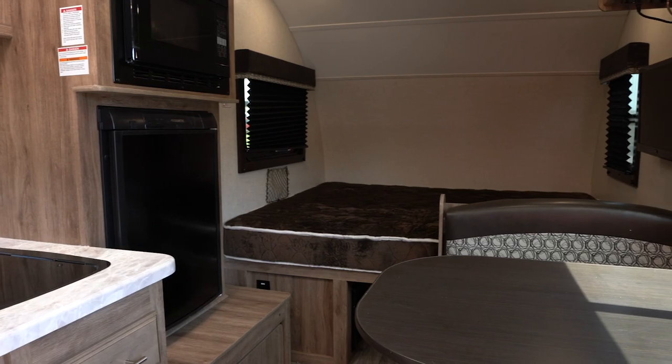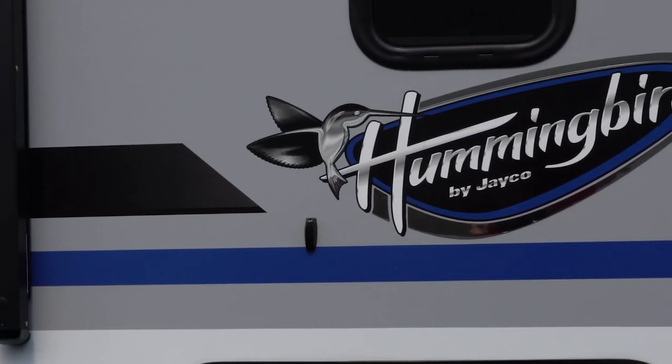A little bit of small, a lot of awesome. Introducing the 2019 Jayco Hummingbird.